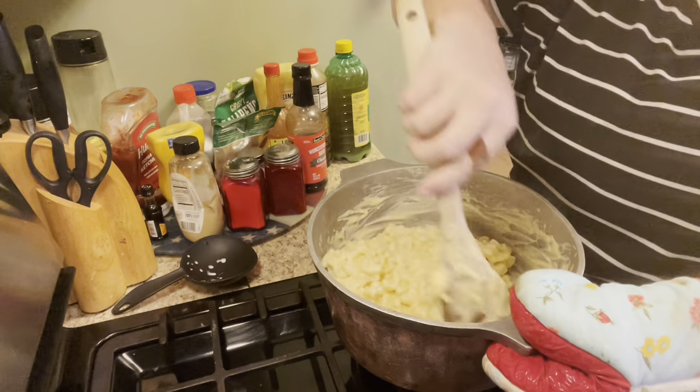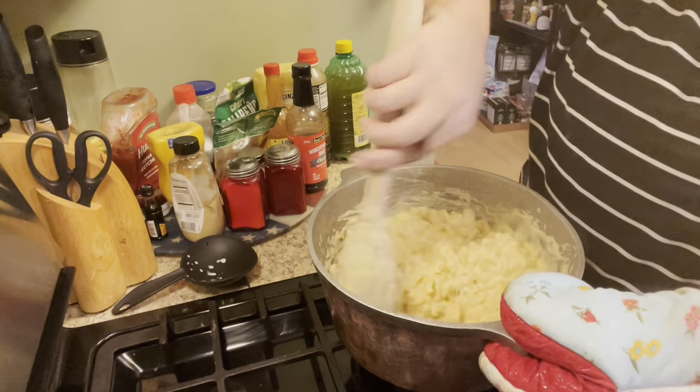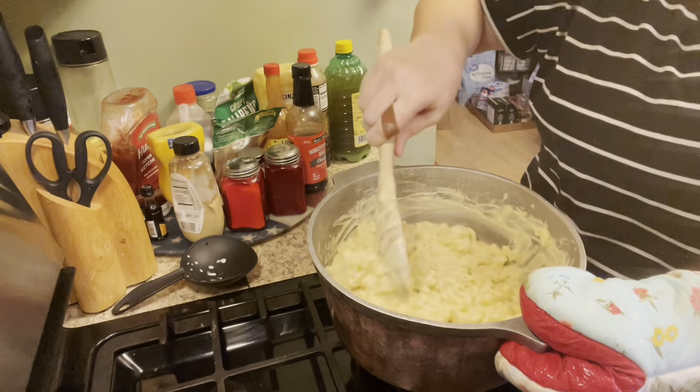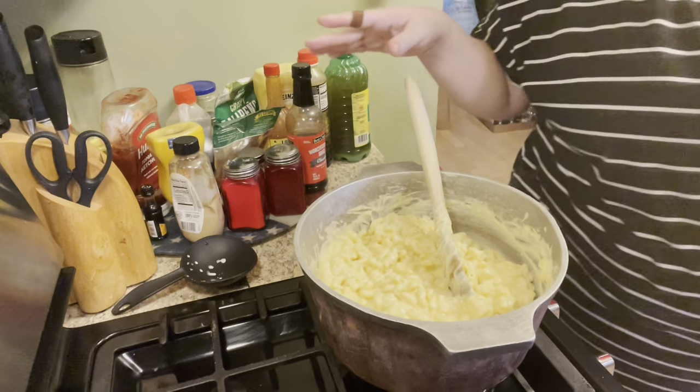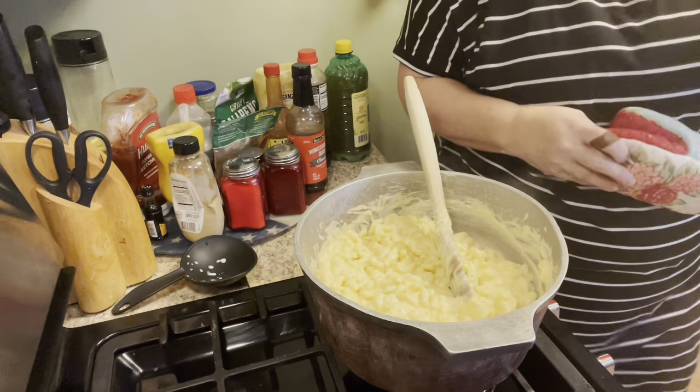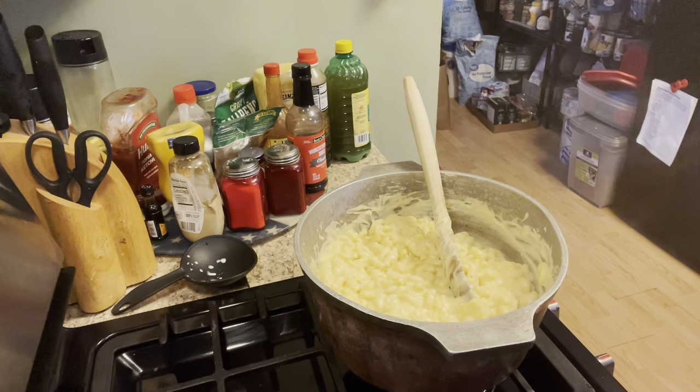Mac and cheese is something we really enjoy at Thanksgiving and family dinners. My brother has taken over making it, and we all kind of try to make the best — it's kind of a friendly contest always between the four of us, and our mom too.